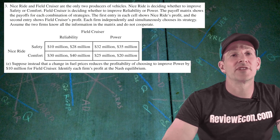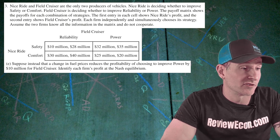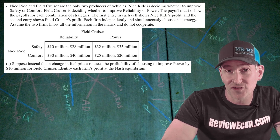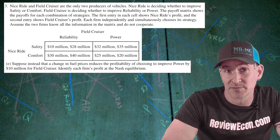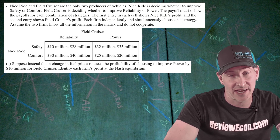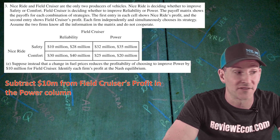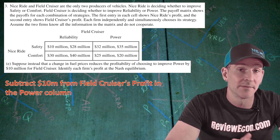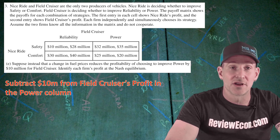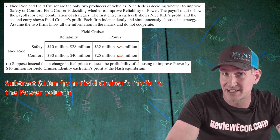For part E, we are told that changes in fuel prices reduce the profitability of choosing to improve power by $10 million for Field Cruiser. Based on that change, we have to identify each firm's profit in the new Nash equilibrium. The first thing we're going to do is change the payoff matrix to adjust for the change. We are going to subtract $10 million from Field Cruiser's profits in the power column because it's only reducing profitability when Field Cruiser improves power. So that $35 million changes to $25 million and the $20 million changes to $10 million.